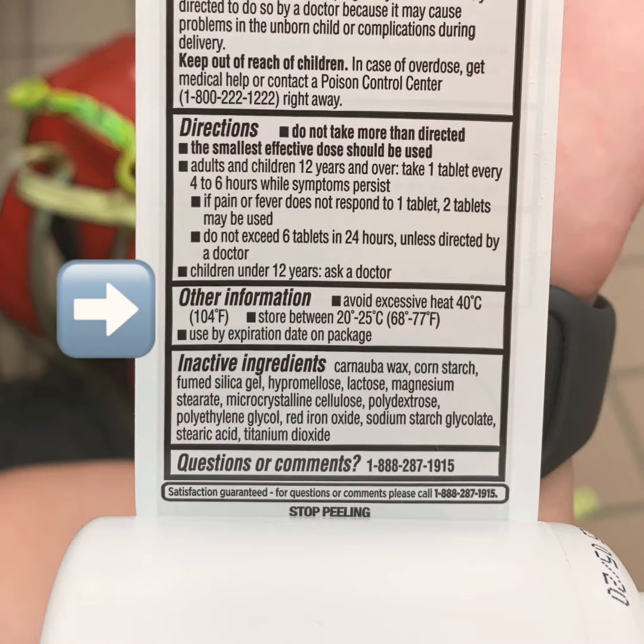Finally, make sure you are storing this product at room temperature and use or dispose of it properly by the expiration date.